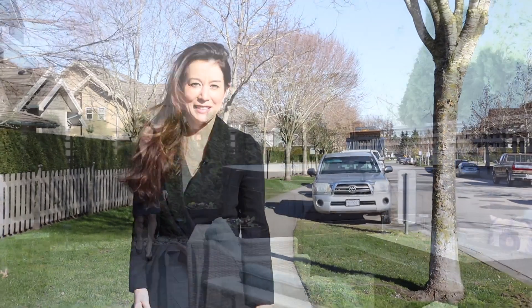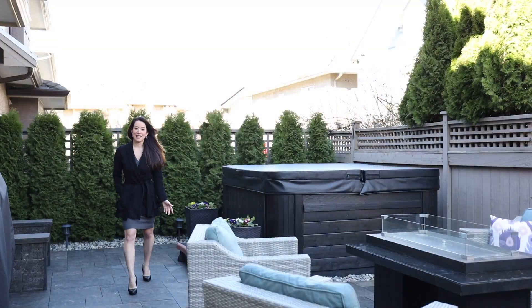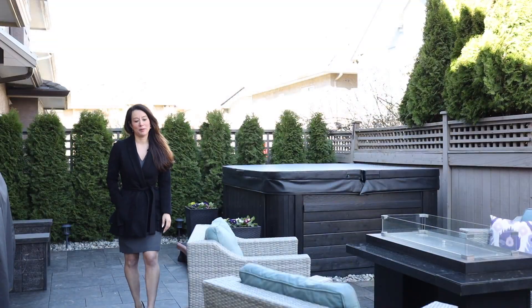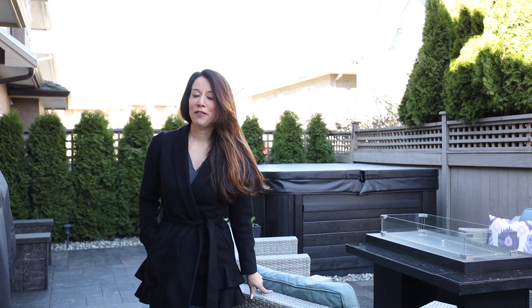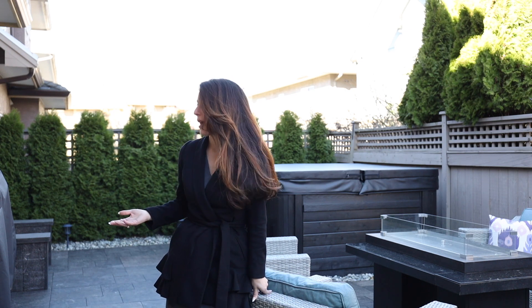Welcome to our newest listing in Rockwell, a detached townhome in the beautiful area of Rosemary Heights. This property has been extensively renovated from top to bottom, including a gorgeous master ensuite and fun entertaining space in the basement. One of my favorite things about this property though is the backyard.